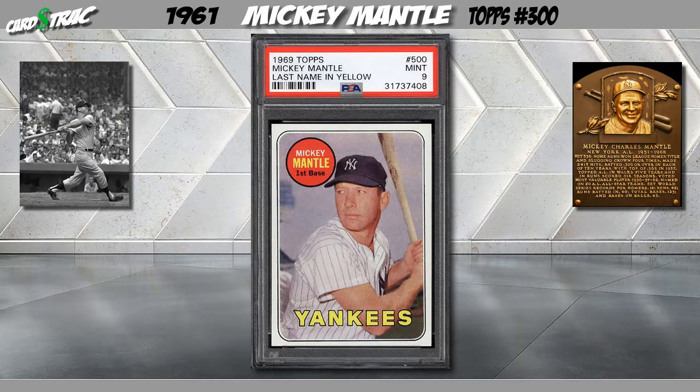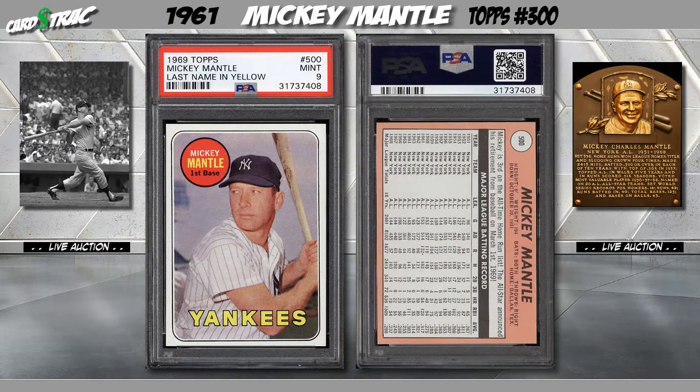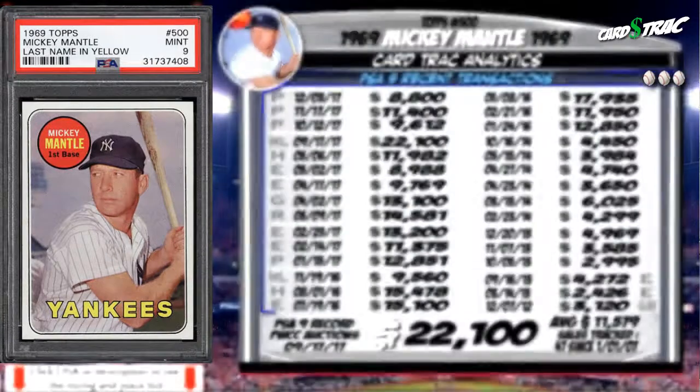This is a 1968 Topps Mickey Mantle. This card has been professionally graded a PSA 9. Recent transactions.